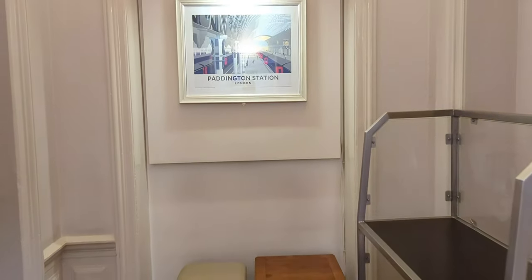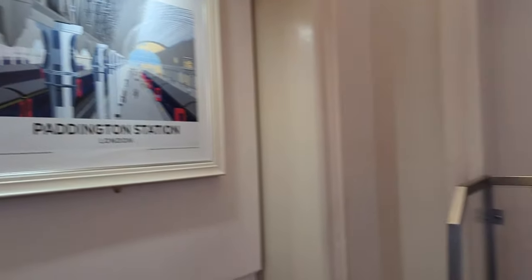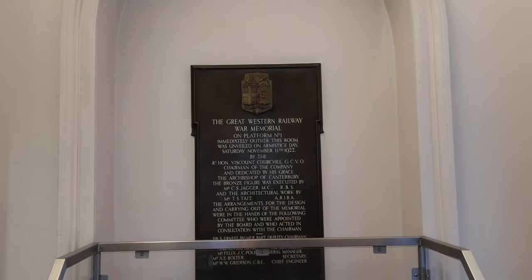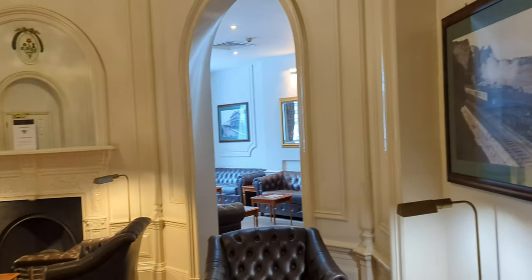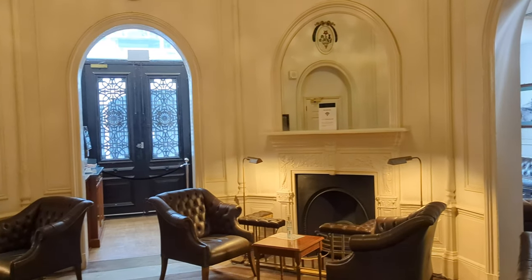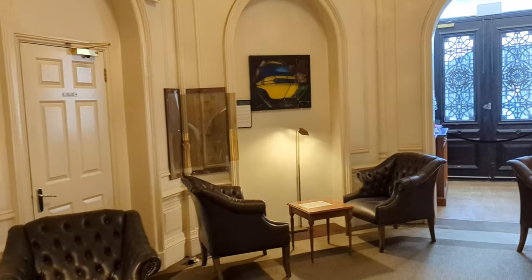Now let's take a look at the second part of the lounge, which is a former waiting room for Queen Victoria. This area is far more calming and quiet — it's much less used than the other area and far more cozy. It also has a far more historic feel than the rest of the lounge.